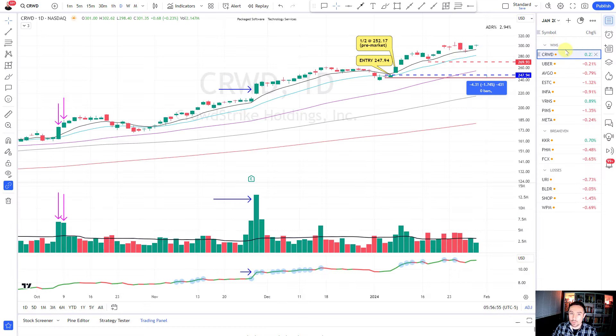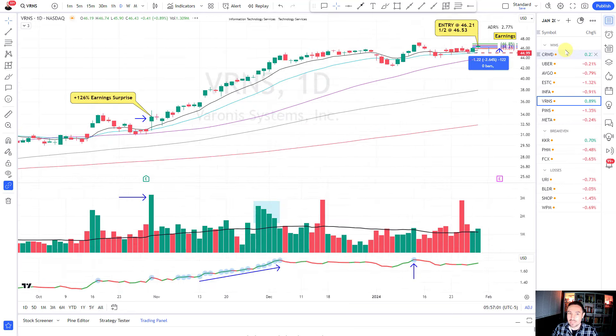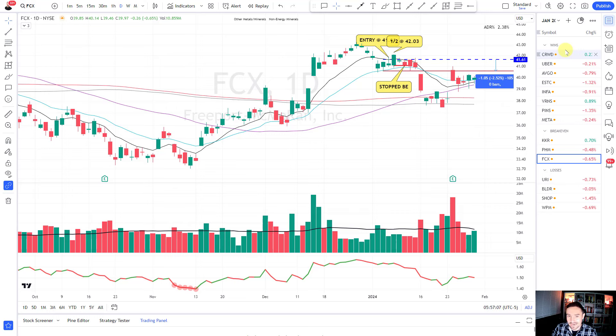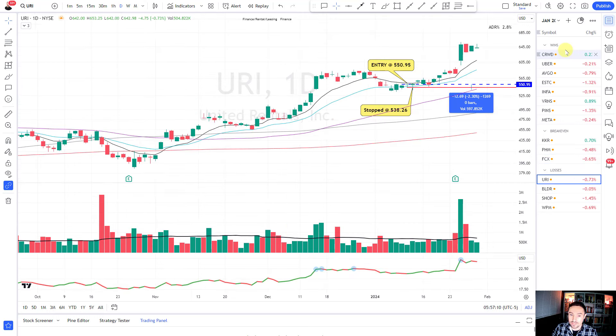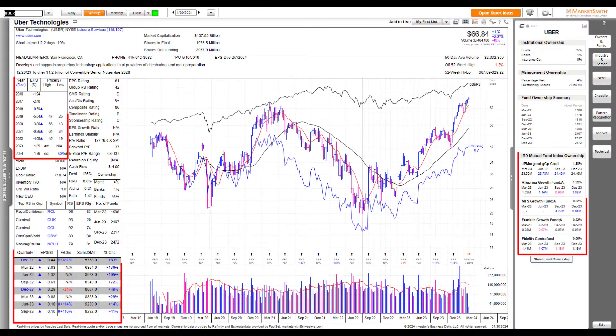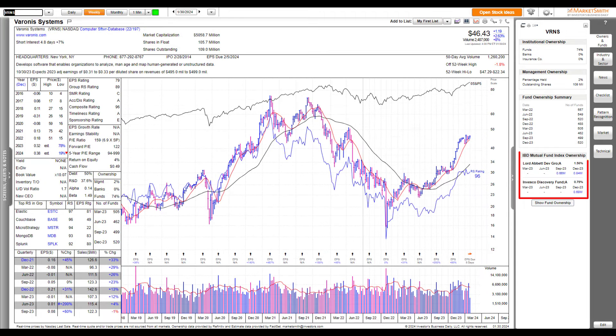I've marked up the charts in TradingView and we're going to be working through them. I'll show you the winning trades - all still open positions - how I'm thinking about managing them at present. I'll take you through the break-even trades with post-analysis of what I could have done better, and the losing trades: URI, BLDR, Shopify, wheat and precious metals. At the end of the video I'll show you some MarketSmith charts to dial in on the key fundamental criteria I'm also looking for. They're today's video sponsor - there's a link in the comments for a discounted trial.